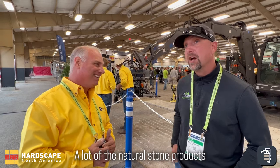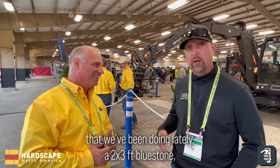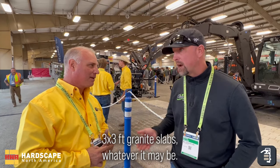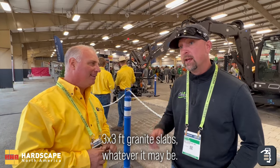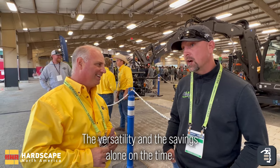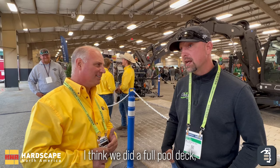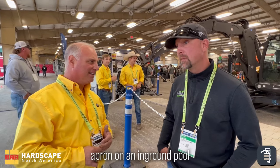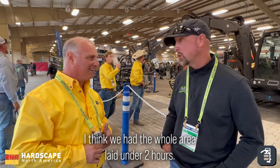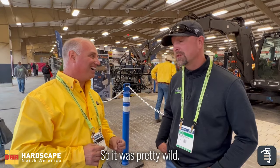We've done some hunks of granite that weigh up to 2,500 pounds, which we set right in place. A lot of the natural stone products we've been doing lately — the two-by-three blue stones, the three-by-three granite slabs — it's a time saver, it's a back saver. I think we did a full thick apron on an ink brown pool and had the whole area laid in under two hours. That was pretty wild.